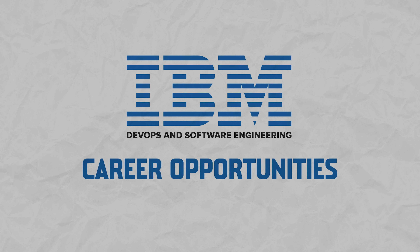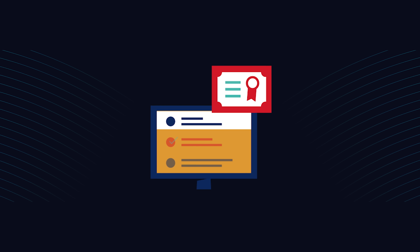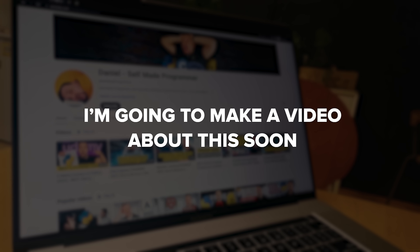Will this certificate help you land a job? My answer is yes — it's definitely designed to give you a hand. Finishing this course prepares you for junior roles in DevOps. After you have earned the certificate and completed all the projects, you can start applying for jobs. But keep in mind that it won't automatically land you a high-paying job. It requires some other things, like extra preparation for interviews. I'm going to make a video about this soon, so stay tuned.